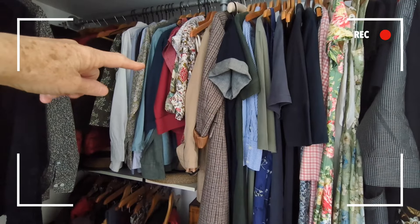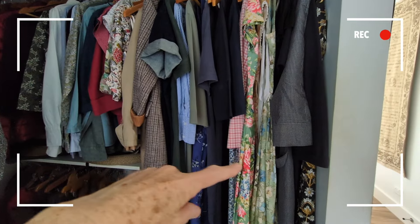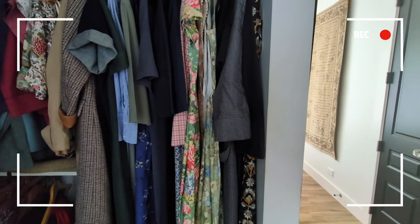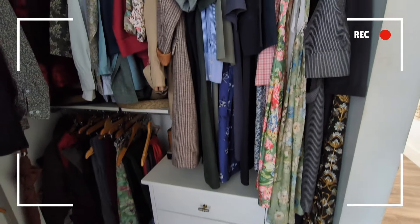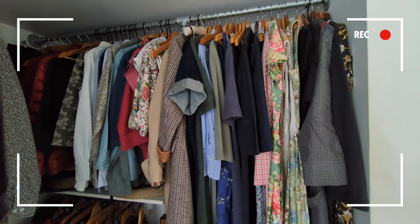Over here are the things I took to France — my winter coat, summer dresses, my Catherine coat which I made for the trip, and my fancy opera coat. I don't hold on to things I don't like or that don't fit. I prefer to replace them with things I do like and do fit. So I'm constantly going through a process of reviewing what I have, whether I need it, whether I use it, and whether that space could be used better by something else.